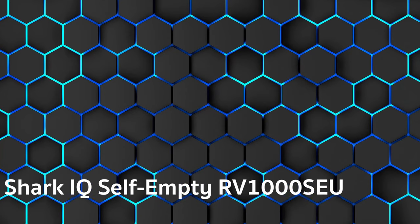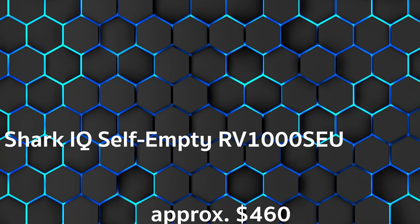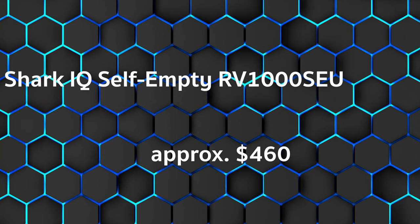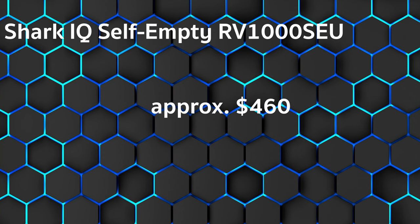In third place, we're starting our ranking with the Shark IQ Self-Empty RV1000 SEU, at approximately $460. Customer rating is 1.9 and total rating is 1.8.